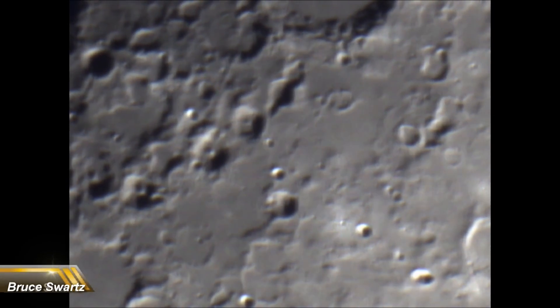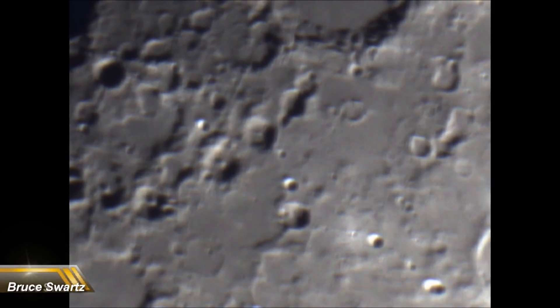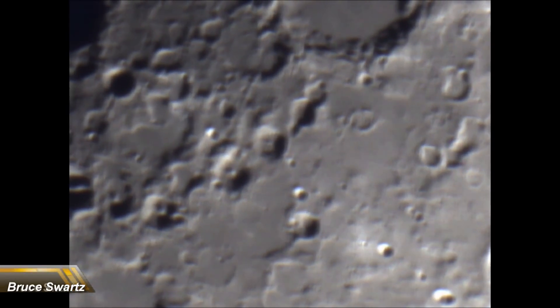So why do all the craters have something in the center? You mean to tell me an asteroid landed right after another landed right in the center?